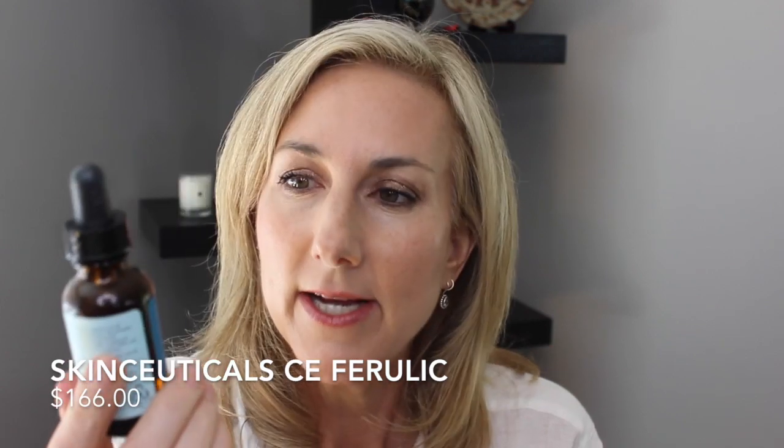For serums, I have to be honest — I'm only taking two. I'm taking SkinCeuticals CE Ferulic. This is my vitamin C. I tend to bounce around with vitamin C's, but this is my gold standard. I don't know how many bottles I've bought of this. My skin responds really well to it. I've used it since my twenties, so literally have used this forever. I still think it's one of the best vitamin C's on the market. I know there are dupes — this is just one that I'm kind of loyal to. Love it.